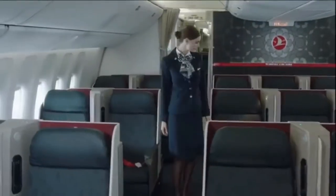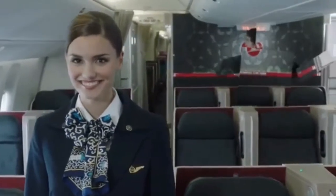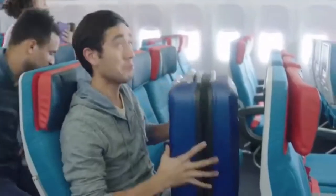Ladies and gentlemen, welcome on board this Turkish Airlines flight. Our safety briefing is important, which is why we've created one with a touch of magic. Carefully stow your hand luggage in the overhead bins or under the seat in front of you.